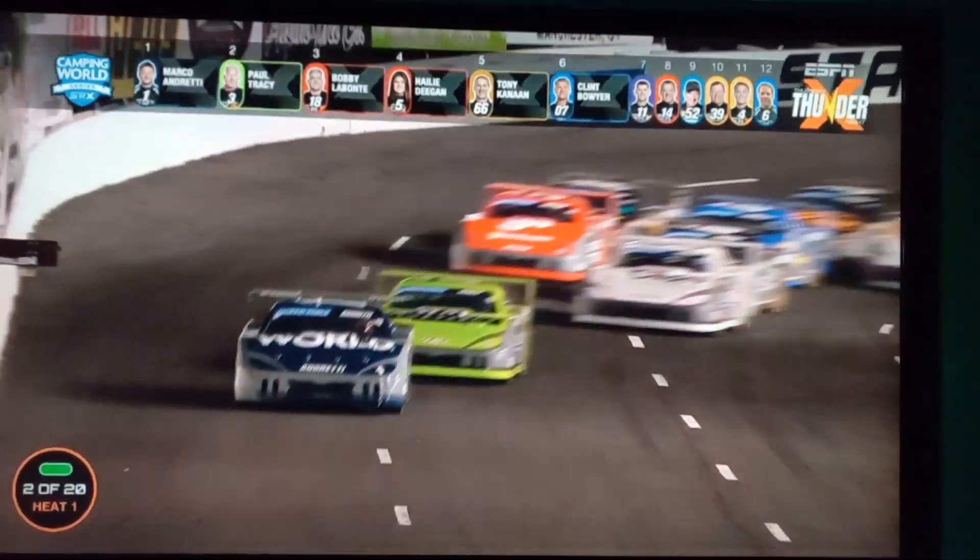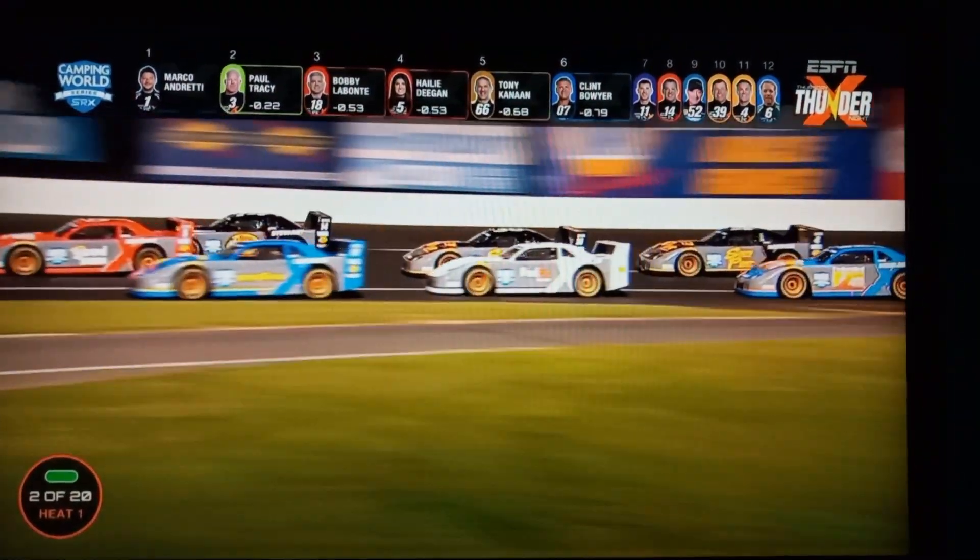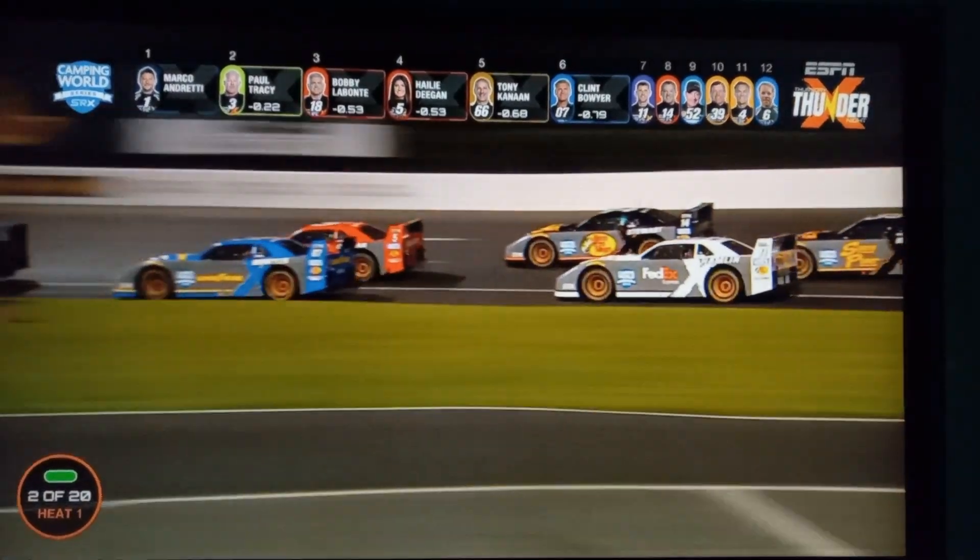They're three wide back off turn two. Bobby Labonte — that was Denny Hamlin on the bottom — trying to get that little thing here at Stafford called the bottom shot off of turn number two. Hamlin just tried to give it a go, couldn't hook it up.